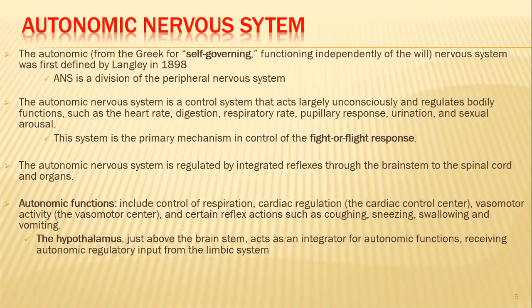In terms of function, the autonomic functions include control of respiration, cardiac regulation via the cardiac control center, vasomotor activity via the vasomotor center, and reflex actions such as coughing, sneezing, swallowing, and vomiting. The hypothalamus, just below the thalamus, acts as an integrator for autonomic functions. It receives autonomic regulatory inputs from the limbic system and sends motor information to the effector organs via autonomic nerves.